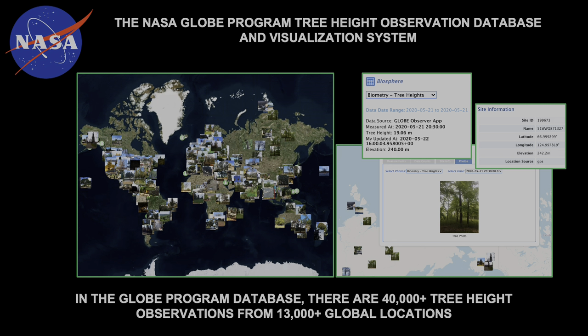Tree height observations started in 1995 but only became part of the NASA GLOBE Observer Citizen Science Trees tool on March 26th, 2019, and we've had almost 25,000 observations just from the app since March 26th of 2019. The numbers are coming in fast and furious, and we're so happy for that, and so are the researchers I work with every day. They want that data density as part of these measurements.